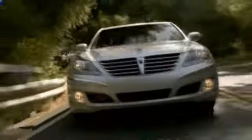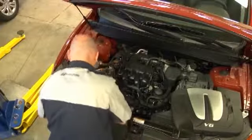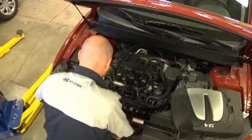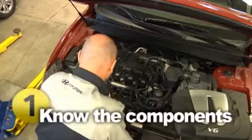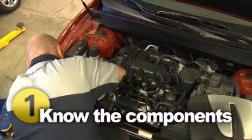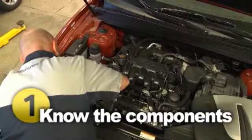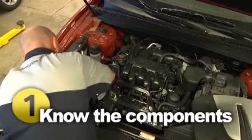The automatic transmission is the most complex component in any vehicle, with as many as 1,000 parts, each having to function perfectly with the others in order to work properly. Anything with that many parts is likely to be expensive to repair, so investing in periodic maintenance will only serve to prolong the transmission's life and save you thousands of dollars in the long run.